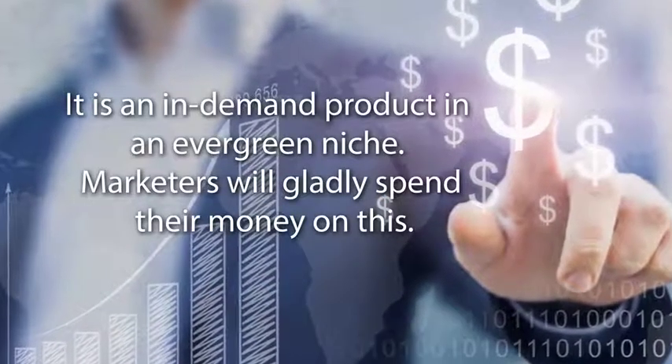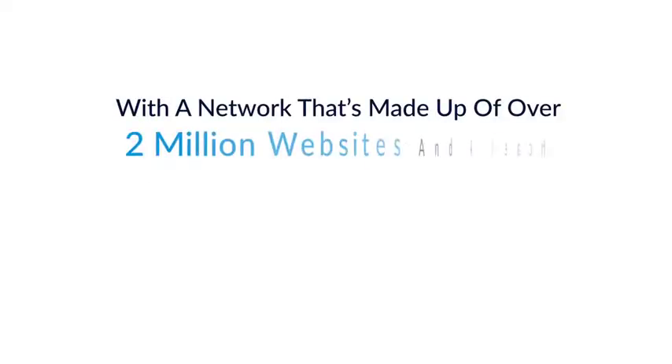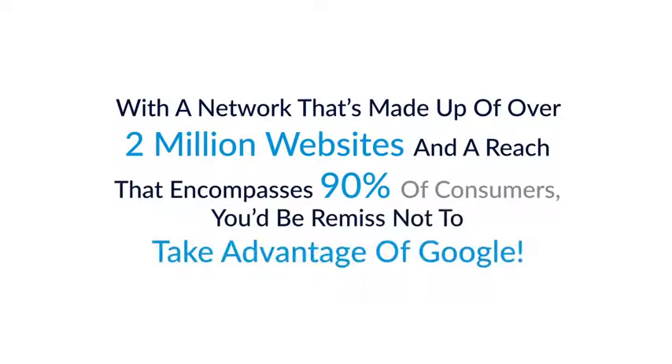Marketers will gladly spend their money on this. With a network made up of over 2 million websites and a reach that encompasses 90% of consumers, you'd be remiss not to take advantage of Google.